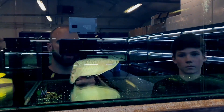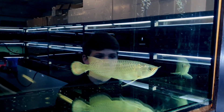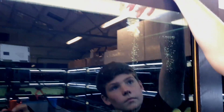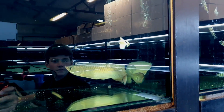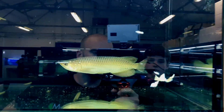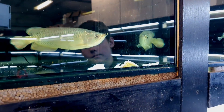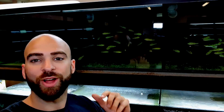We're going to feed the jardini arowana — he might not eat because he hasn't been in long, but we'll give it a go. Look how cool that is — really nice looking, much smaller than the other one. Patrick goes for it — has he seen it? He might not eat. He's not hungry yet but he'll probably get it later. Is he going to go for it? No — he's not.